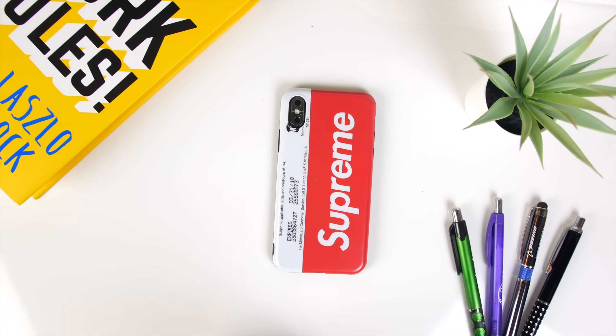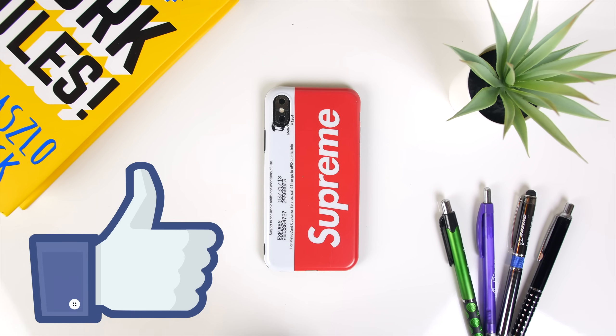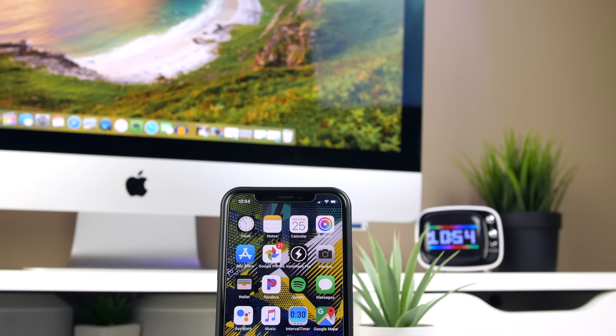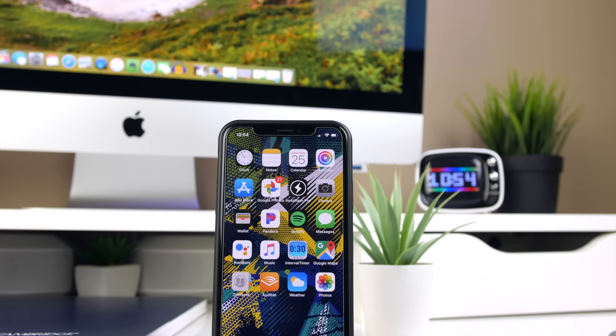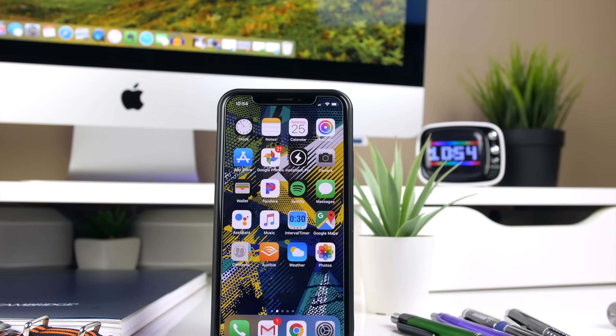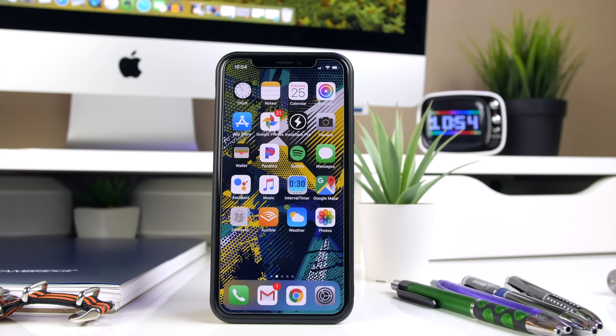Okay, that's about it for this review. Don't forget to leave me a thumbs up if you guys enjoyed it — it really helps me out. Anyone else have any recommendations for awesome, make-your-life-easier productivity apps that I need to check out? Leave them in the comments down below, along with any other recommendations for next month's best app video.